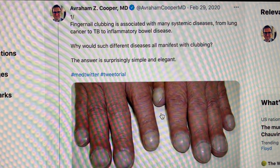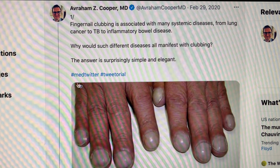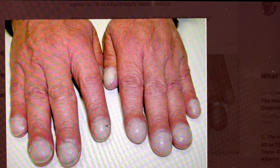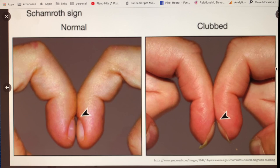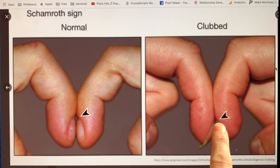Clubbing is typically thought of as a respiratory symptom, but it can actually be related to lung cancer, tuberculosis, or inflammatory bowel disease. Looking at the picture, you can see how the nail bed widens at the phalange, the nail bed flattens, and at the tip it curves down. With clubbed fingers you lose the normal gap when you place nail beds together — that curving downward is the classic sign of clubbing.